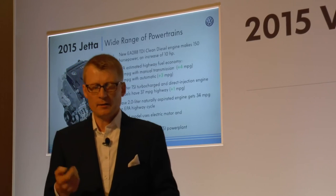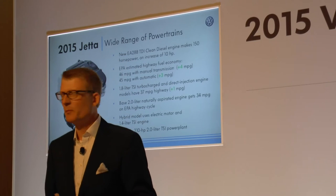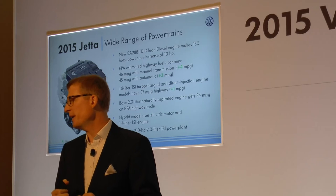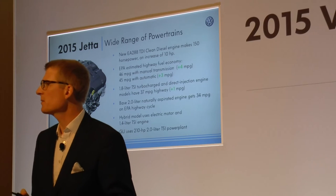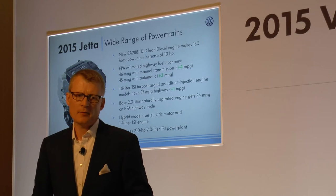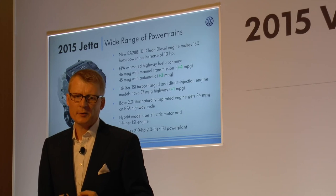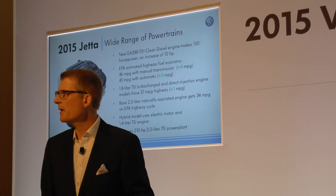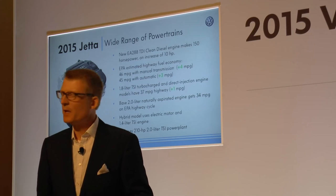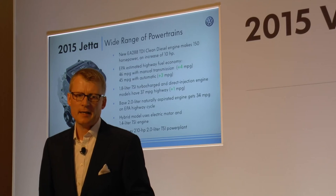On the engine side, with the TDI we achieve best-in-class fuel economy at 46 miles per gallon. That outperforms basically the whole segment except some hybrids. We have very good fuel economy with our TSI at 37 miles per gallon. And the hybrid to come has a 1.4-liter TSI engine in it.